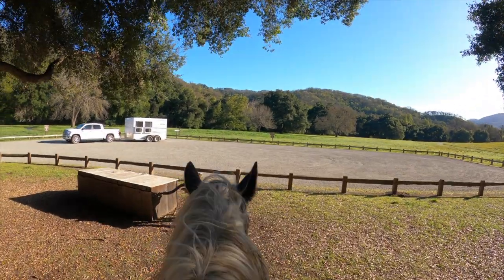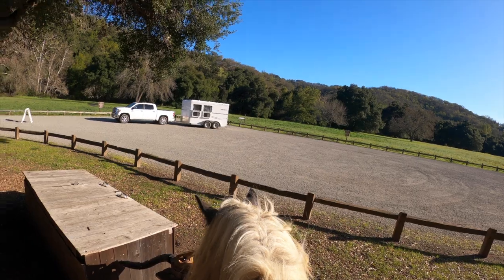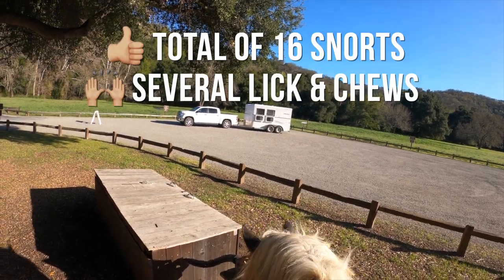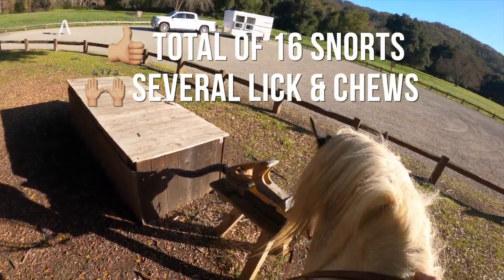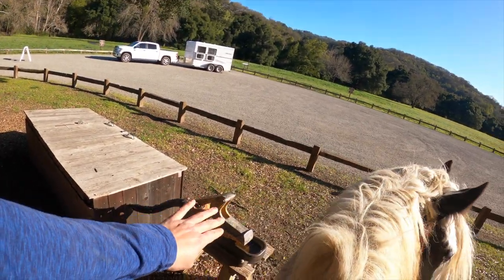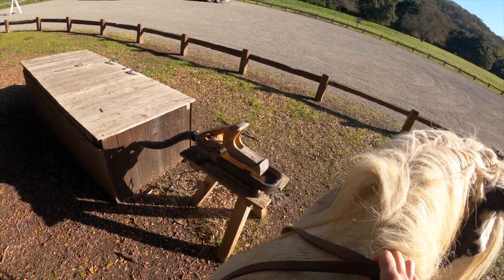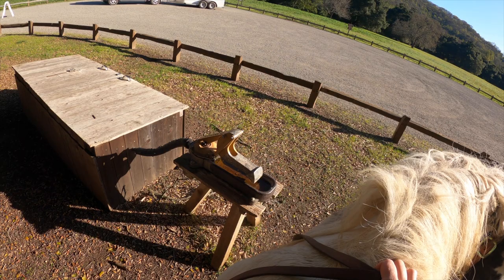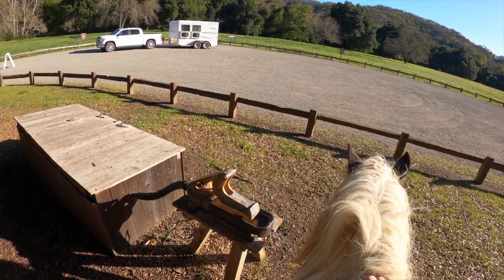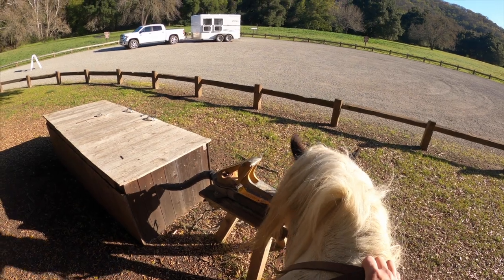Do you want to try this water trough? I don't know if you'll like this thing — this is a weird one. I've got water in the trailer. It is the weirdest little water trough ever. You push that lever back with your nose and it refills, but a lot of horses don't know what to do with that. So it's not particularly useful, but probably easier to keep clean than the big troughs.